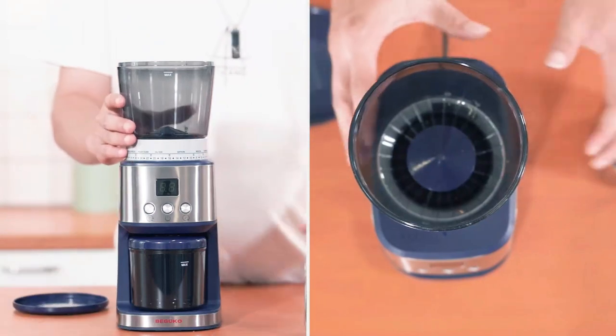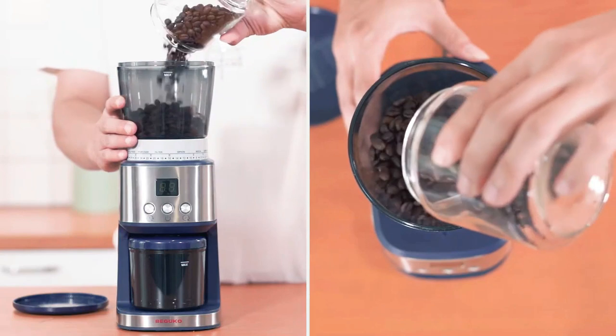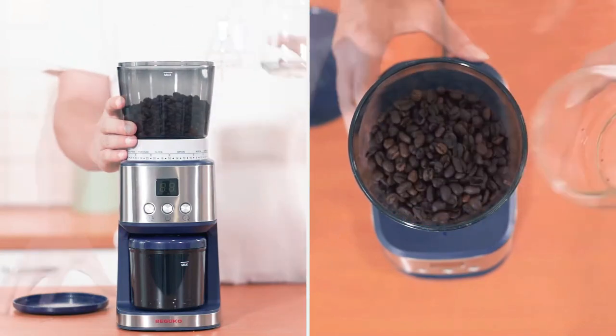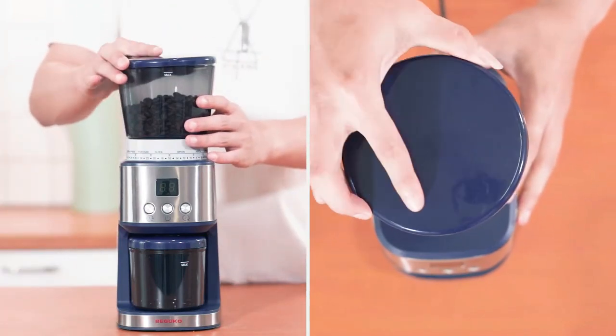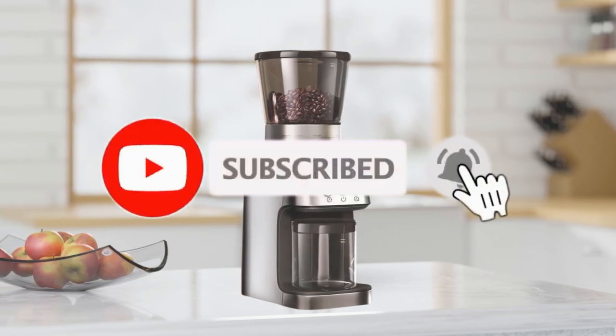That's all about the 5 best coffee grinders for espresso in 2023. If you think we have left out a valuable coffee grinder for espresso, please leave a comment below. Also, don't forget to subscribe.